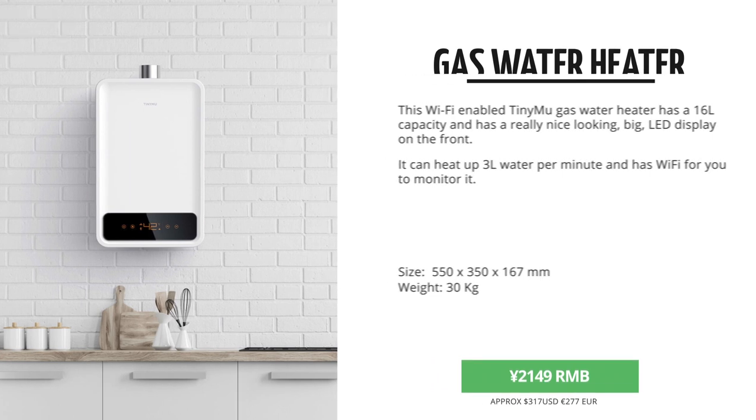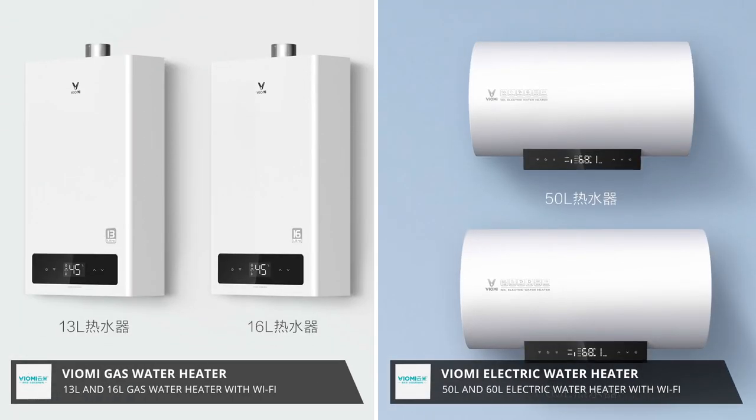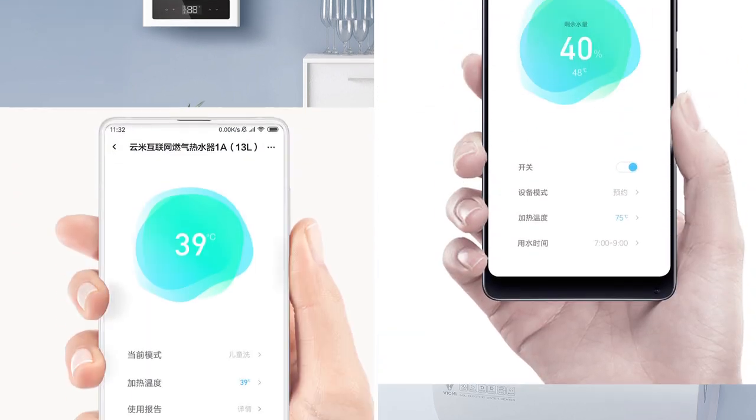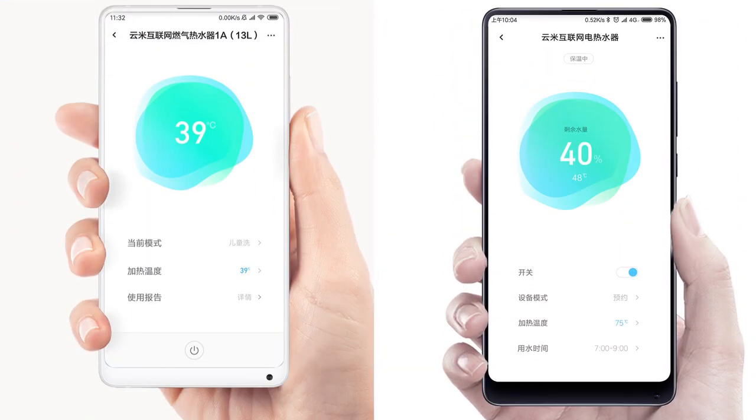Viomi stepped in and said, we can do gas heaters as well. And they came out with two models that both have Wi-Fi. They've got this smaller 13L model and this 60L model. Both can be used with the Mi Home app to monitor the water quality and the temperature.